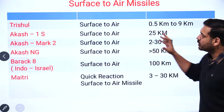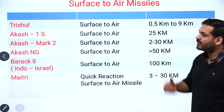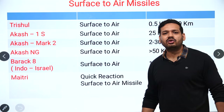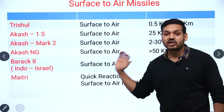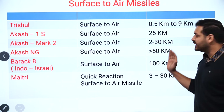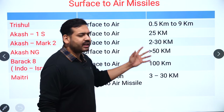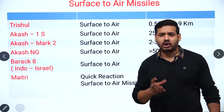Next are surface-to-air missiles. The Trishul missile has an operational range of 500 m to 9 km. The Akash series includes three variants: Akash 1S with a range of 25 km, Akash Mark II with a range of 2 to 30 km, and Akash NG with a range greater than 50 km. Remember, all three are surface-to-air missiles.